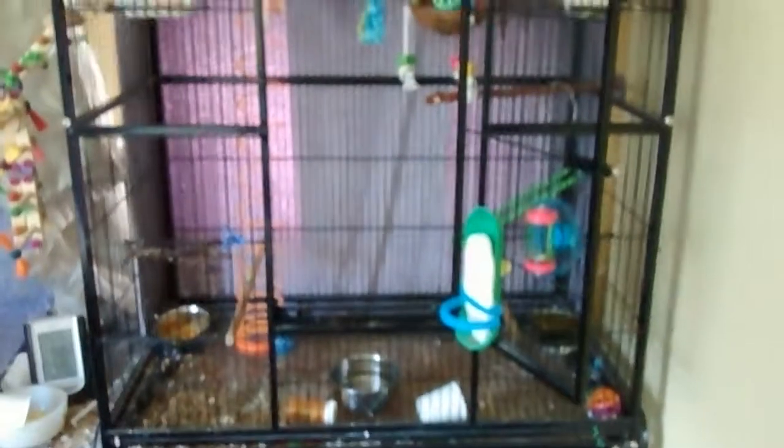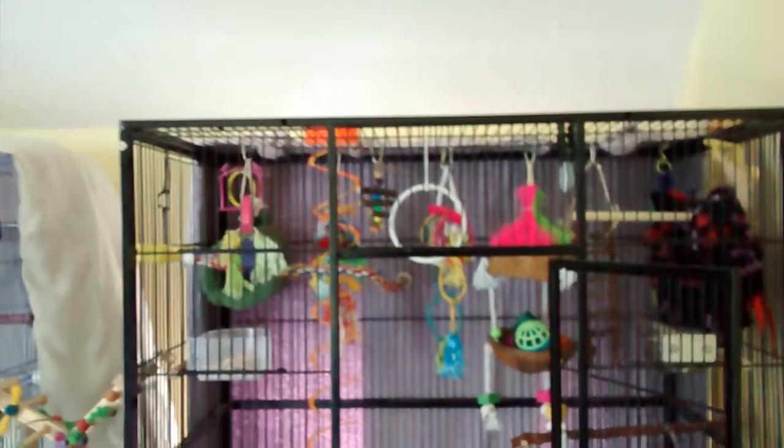I want to show you his cage and his toys and kind of talk about some of the toys that he has — some of his favorites and some he doesn't really care for. So this is Zookie's cage. He just flew out — he's on top of the budgie's cage. Like I said, it's a giant mess, it's a disaster. I need to clean it.